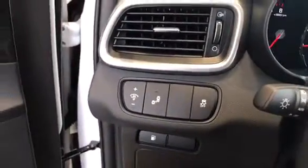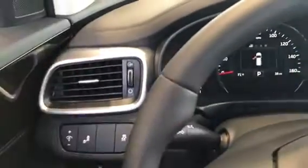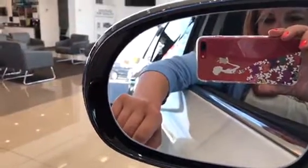Over here you can see this one is equipped with the blind spot warning, which lets you know if there's someone in your blind spot. It's kind of hard to see, but there's a little car there on the window — it'll light up if someone is in your blind spot, and if you turn your blinker on, it will alert you as well.